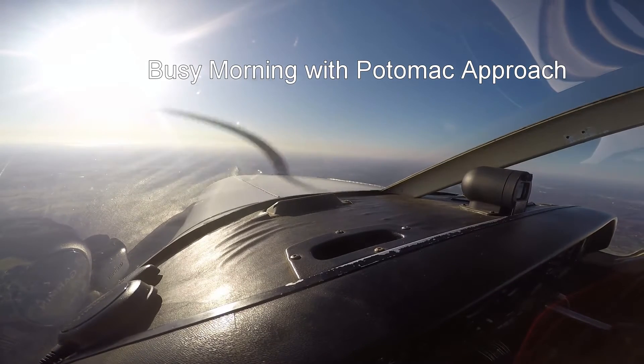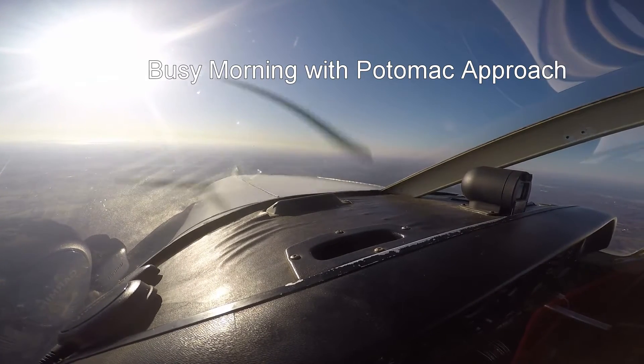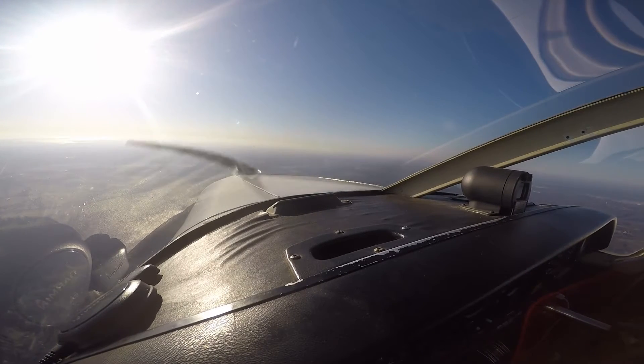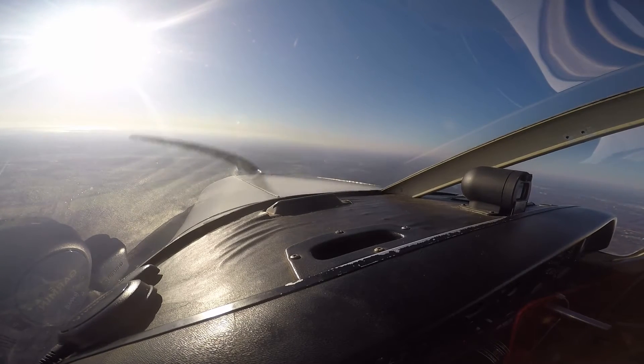November 26 November, descend to 2500, advise Martin Airport in sight. Down to 2500, call the field in sight, 26 November. American 1852, turn left heading 360, intercept the localizer. 360, intercept the localizer, American 1852.